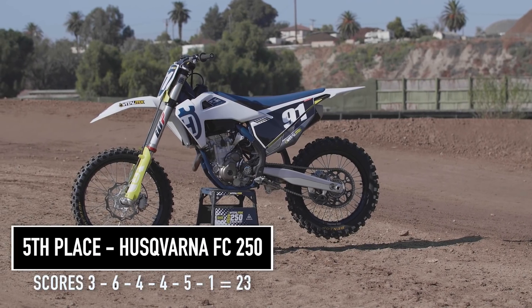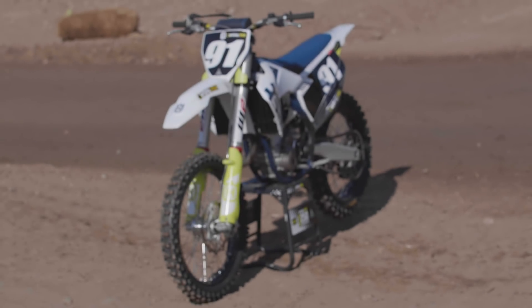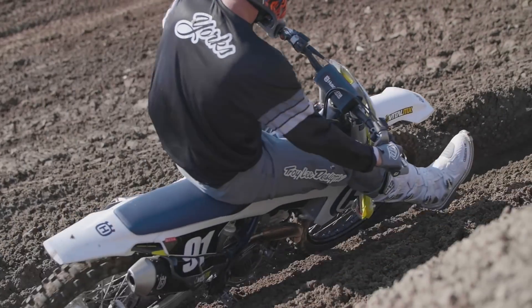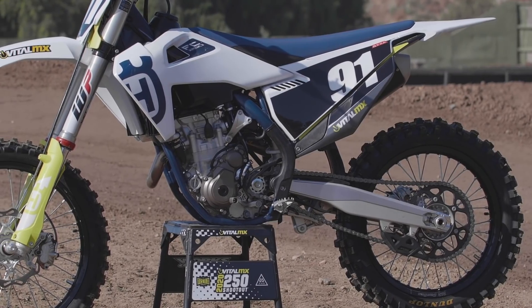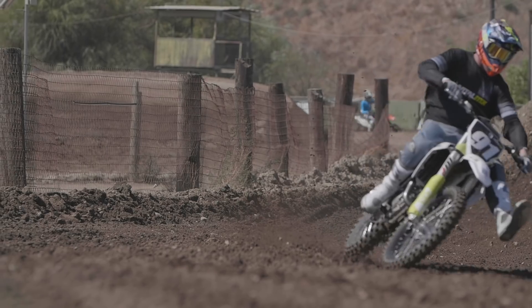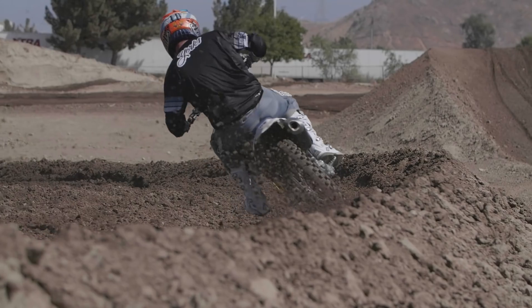Moving on to 5th place is the Husqvarna FC 250 with 23 points. What kept this bike in fifth for most testers was that it's pretty mellow in the power department. There are two maps — most of us liked the second map a little more as it's more aggressive. There's a new airbox cover that lets the bike breathe better. Map one is a traction map for dry-and-slick or muddy conditions, but both are a little down in power compared to the rest of the class.